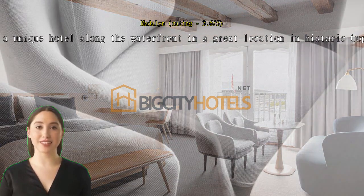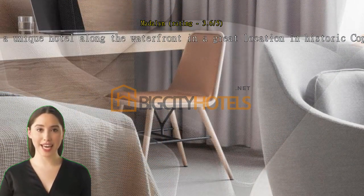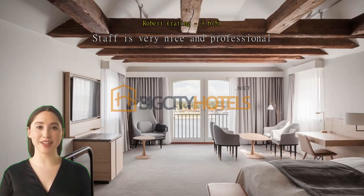This was a unique hotel along the waterfront in a great location in historic Copenhagen. The hotel is in an old warehouse along the waterfront — I loved the location, the view, and the fact that they kept the old beams and architecture of the original building. Breakfast was good and the front staff were very friendly and helpful. This was a one-night stay through Booking.com added onto two nights booked through a tour group; the hotel was able to allow us to stay in the same room all three nights. Staff are very nice and professional, nice room.